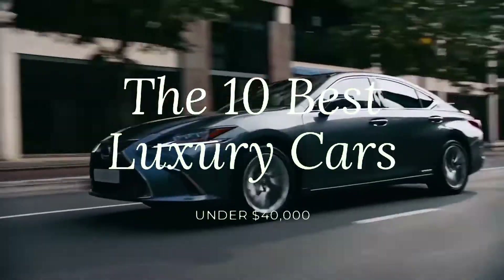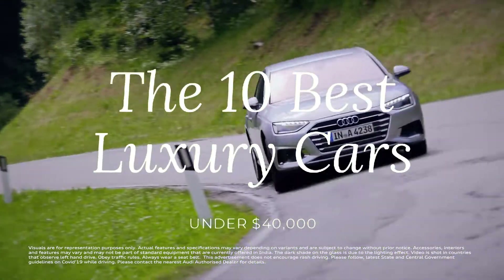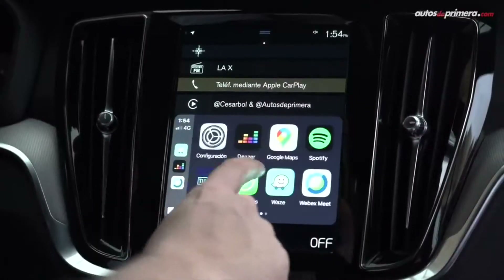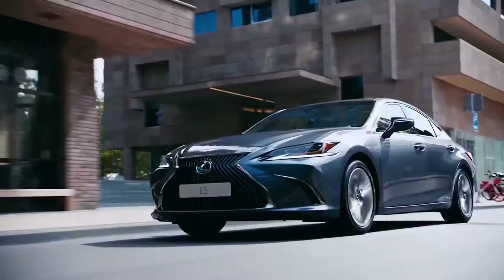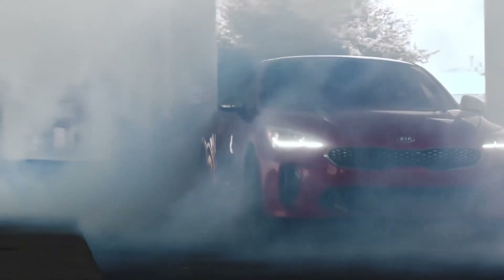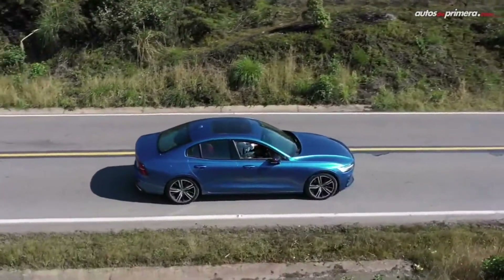We're going to show you the best luxury cars under $40,000 in 2021. Modern luxury cars all come with the latest infotainment systems, Apple CarPlay and Android Auto integration, and cutting-edge driver assistance features. Some are focused on performance, while others put an emphasis on comfort and refinement. We have compiled the best luxury cars under $40,000 based on overall scores.